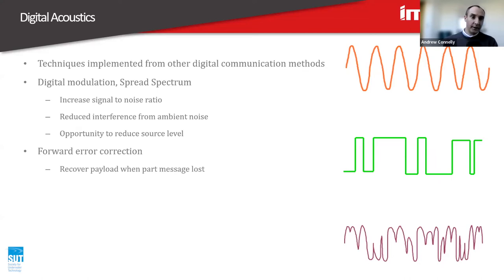Forward error correction — if anyone can remember what a CD is — they deploy forward error correction techniques by applying redundant data within the data packets of the sound. What it means is if some of that data is lost — whether it be a small scratch in the CD, or in the case of acoustics a short burst of noise — the redundant data can be used to rebuild what's lost in that message. This much improves the reliability of the communications.